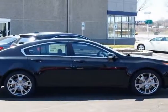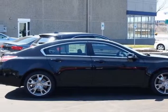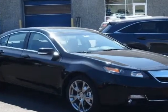Look at this new 2013 Acura TL. For your protection, this vehicle has a full factory warranty.